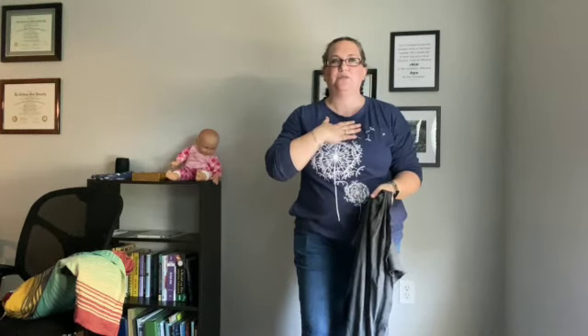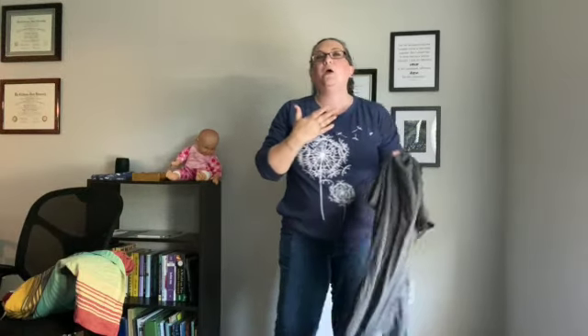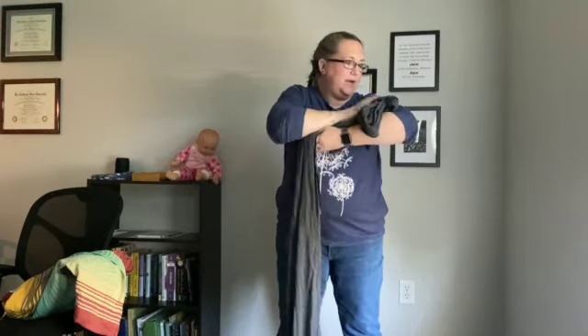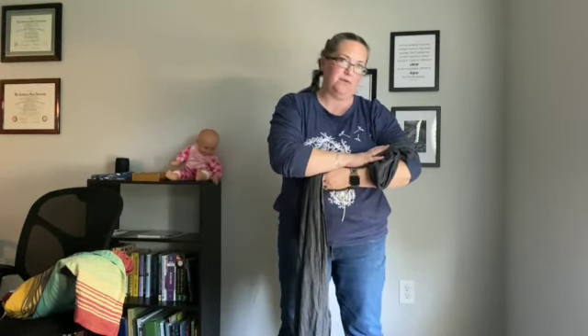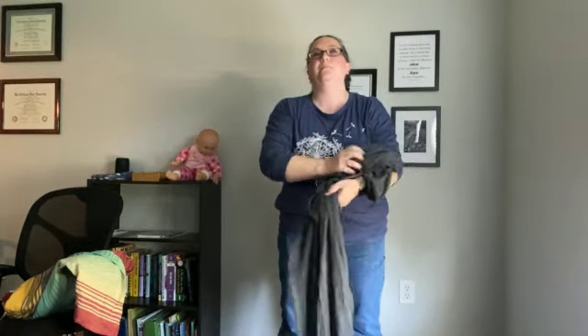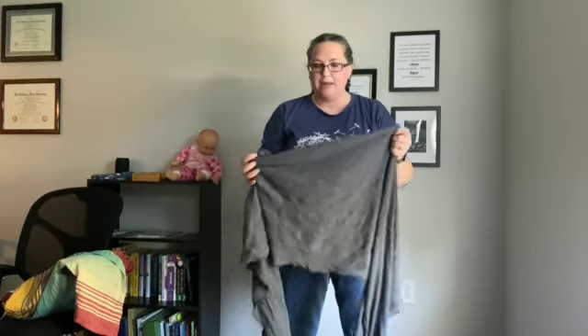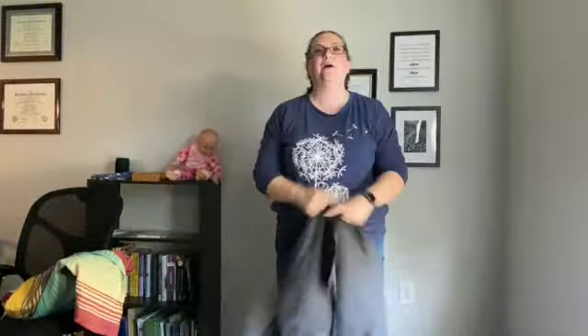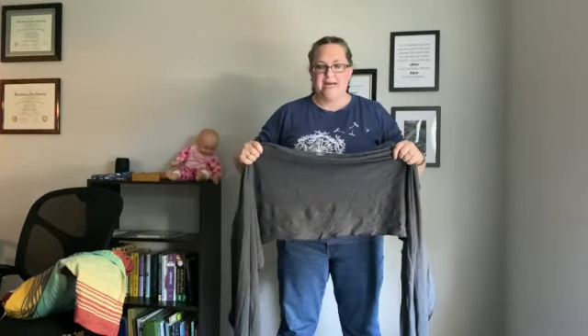The basics are: the smaller the baby, the higher on your chest you want to wear them — just like when you hold a newborn upright on your chest, you carry them very high, as opposed to an older baby you might carry lower or on your hip. Baby wearing should always mimic the way we hold in arms. So where you place the seatbelt adjusts things — you can make minor adjustments once it's wrapped, but keep that in mind. I'm putting this first pass about mid-chest rather than low like a sash.